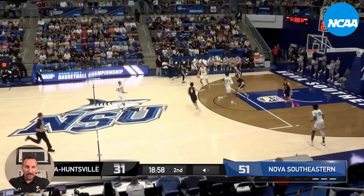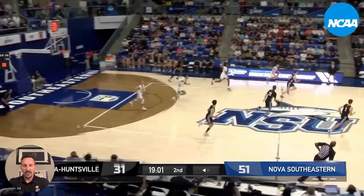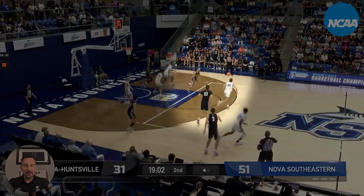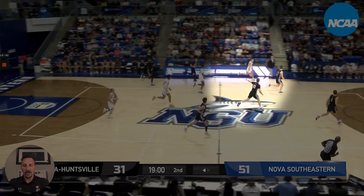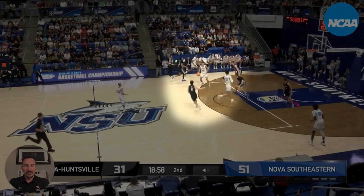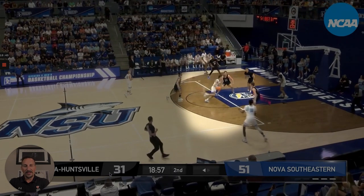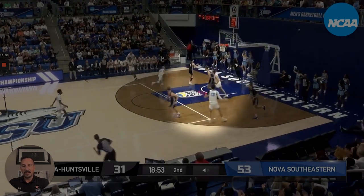Another thing we talk about at PGC is eagerly hunting the paint — key word is eagerly. Probing the defense. They push it in a two-on-three situation, but he probes with a rim runner attacking down the middle of the floor, which drags the defender. He probes the defense, keeps hunting the paint, and gets a pretty easy layup off the glass.